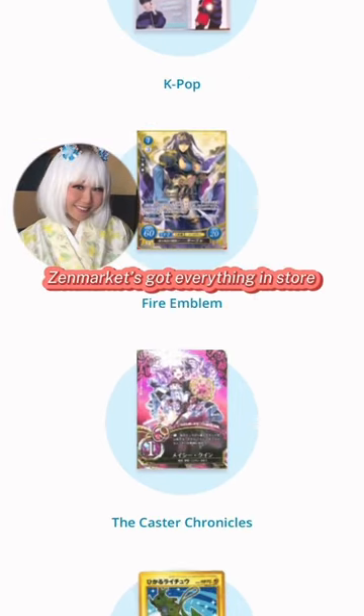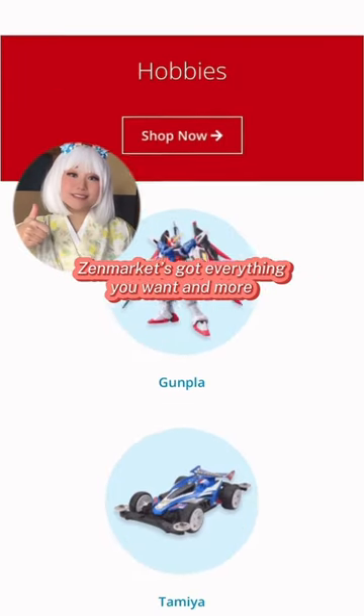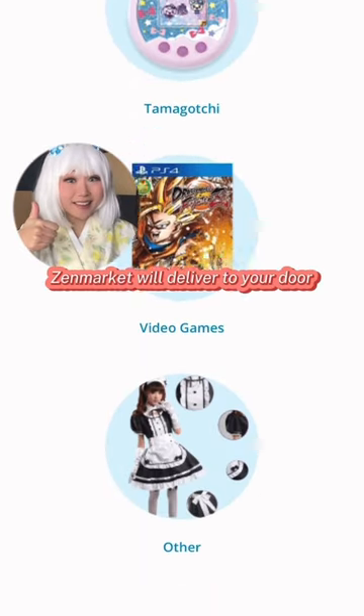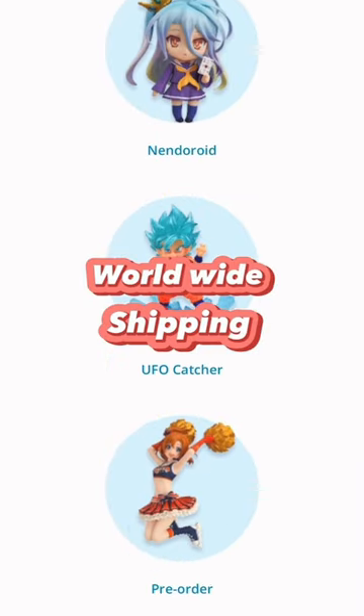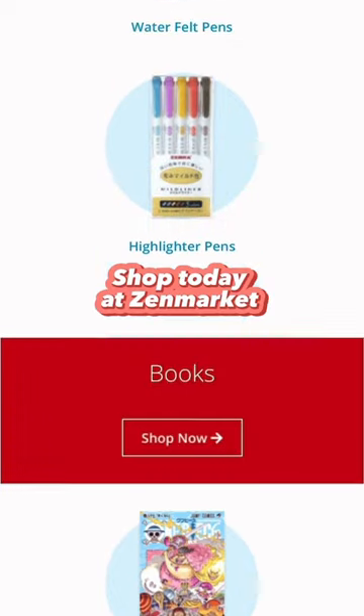Denmarket's got everything in store. Denmarket's got everything you want and more — worldwide shipping. Shop today at Denmarket.